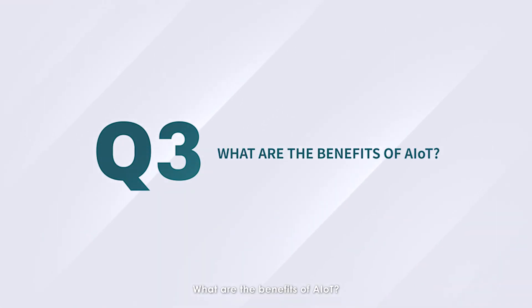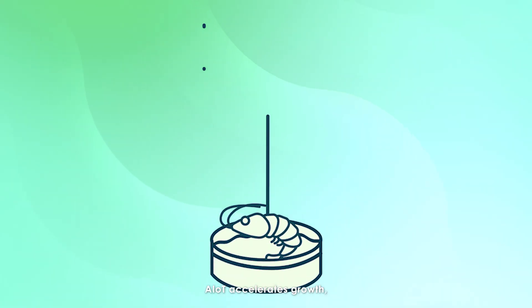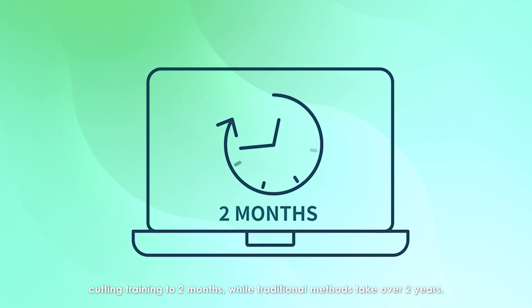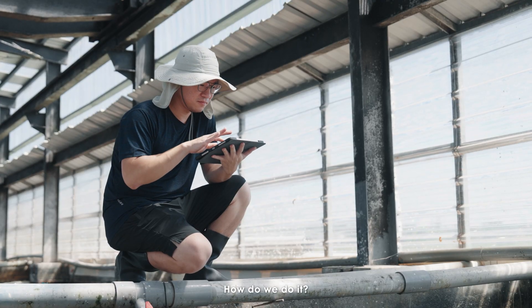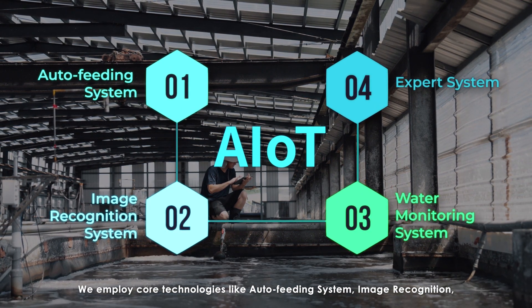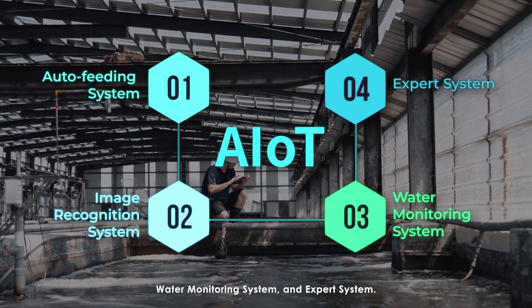What are the benefits of AIoT? AIoT accelerates growth, cutting training to two months, while traditional methods take over two years. We employ core technologies like auto-feeding system, image recognition, water monitoring system, and expert system.